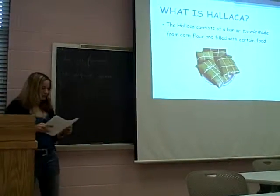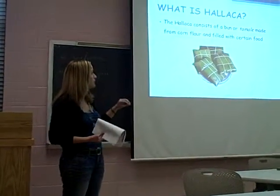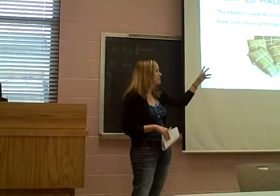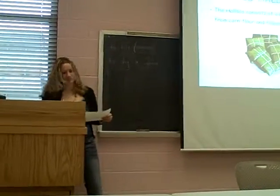I would like to start by explaining what is Ayaka. The Ayaka consists of a bun or tamal made from corn flour and filled with certain foods. It's similar to a tamal in Mexico, but it's not the same.